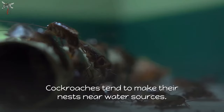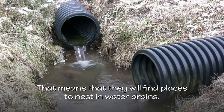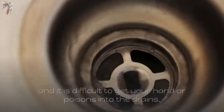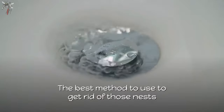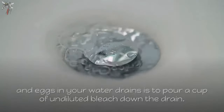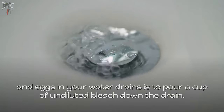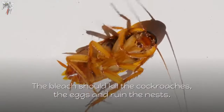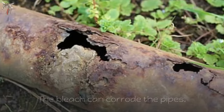The drawback to this method is that you may not spray the whole community of cockroaches, and you will still have the same problem. It may take several spraying attempts to get them all. Cockroaches tend to make their nests near water sources, meaning they will find places to nest in water drains. The best method to get rid of those nests and eggs in your drains is to pour a cup of undiluted bleach down the drain.